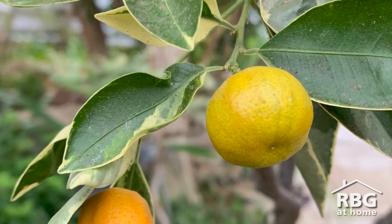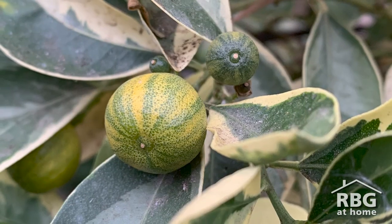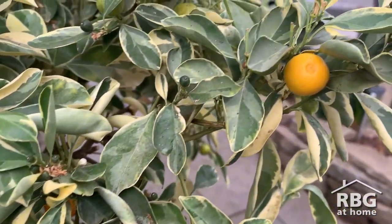Kumquats are typically eaten whole, including their peel, and are used in fruit salads, marmalades, liqueurs, and cocktails. Kumquats have a sweetness to them, but like many citrus, they are still quite sour.